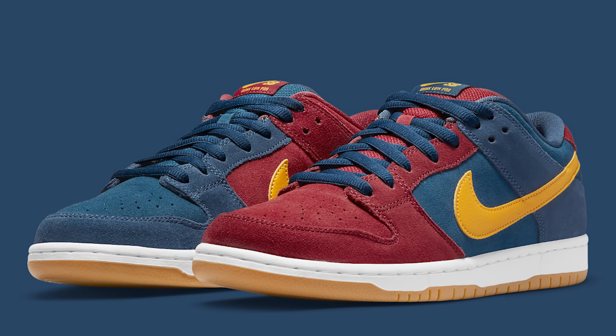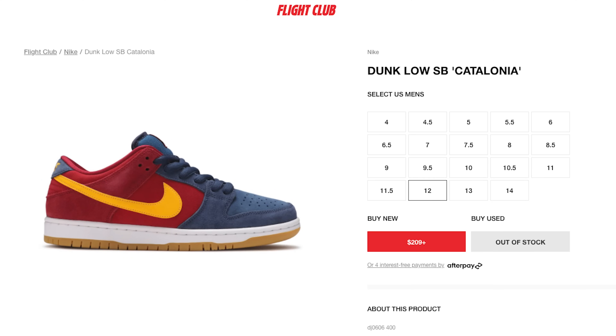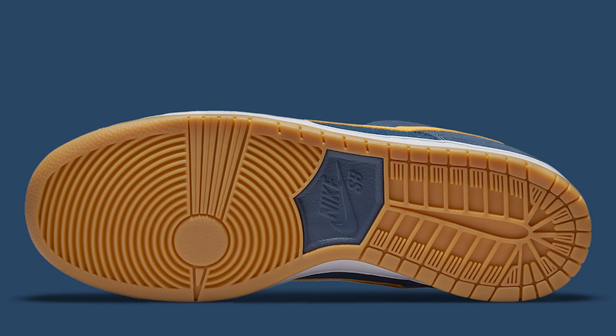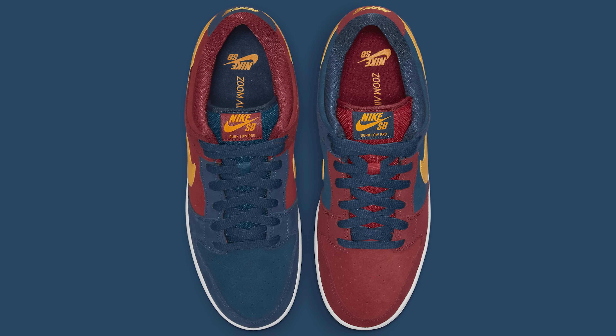Next we have the Catalonia Nike SB Dunk Low, hovering around $200. I'm showing the size 12 because they're a bit more expensive in a size 13, but they're much more affordable for everyone else. I think this is a pretty dope colorway — two very neutral dominant colors on the sneaker and the materials look really nice as well. Definitely a nice addition to any collection.